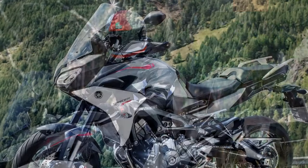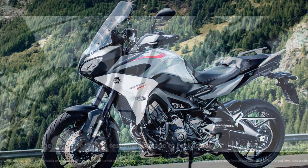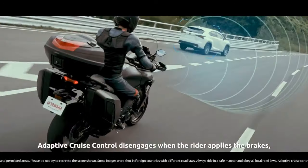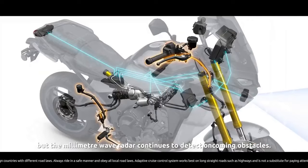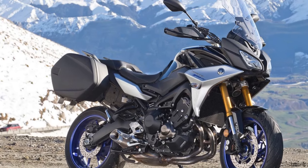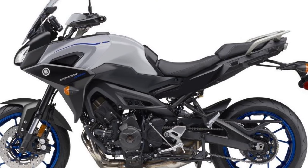Cons: 1. Wind noise — despite the adjustable windscreen, some riders may still experience wind noise and buffeting at higher speeds. 2. Limited off-road capability — while the Tracer 900 handles a variety of road conditions well, it's not suited for off-road adventures due to its design and tires. 3. Fuel efficiency — the sporty nature of the bike can lead to lower fuel efficiency when ridden aggressively, so it might not be the most economical option for daily commuting.